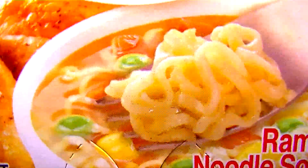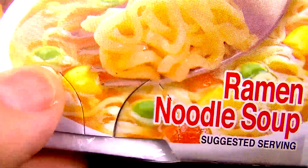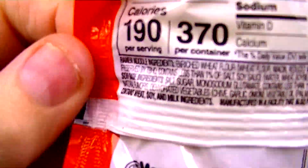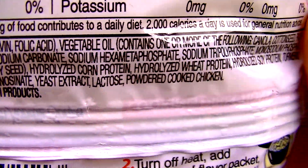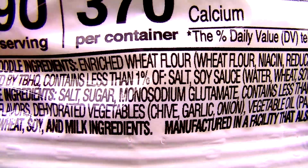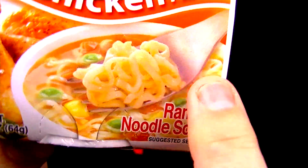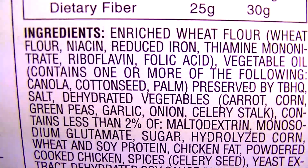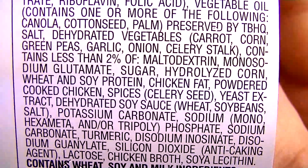I've never had the Instant Lunch before, and looking at the picture, it looks like there may be some floating debris in the broth — possibly peas and corn. So let's look at the ingredients. The regular packet has a long list; the main ingredient is wheat flour. The Instant Lunch also has a long list, but I can see green peas, garlic, onions, celery, carrot, and corn. That actually sounds pretty good.